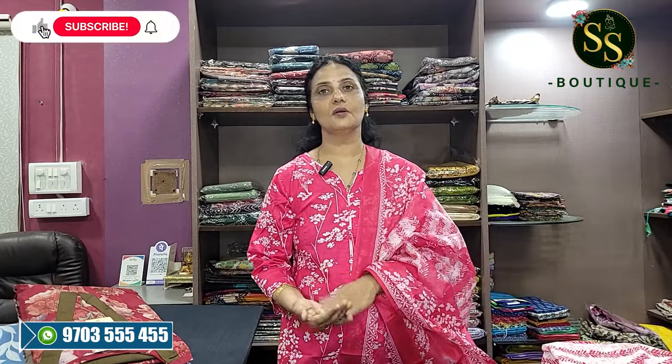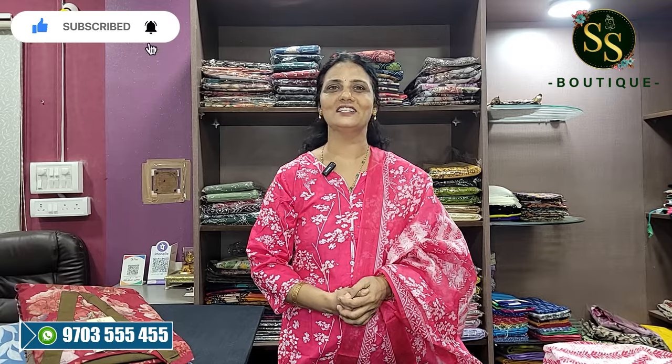Same price, Rs. 950. Giveaways are available. Please like and comment, and subscribe for the next video. This is Rs. 950, and home wash is beautiful.